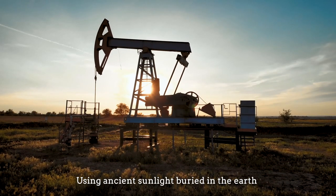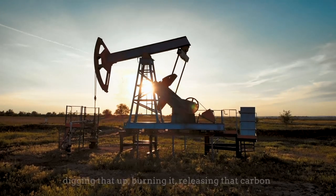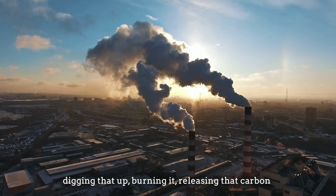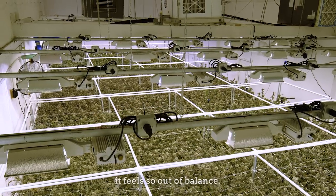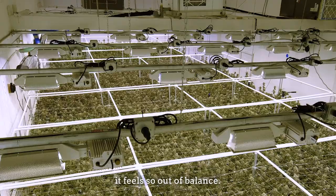Using ancient sunlight buried in the earth, digging that up, burning it, releasing that carbon back into our atmosphere to grow a plant with artificial light — it feels so out of balance.